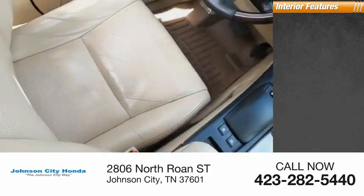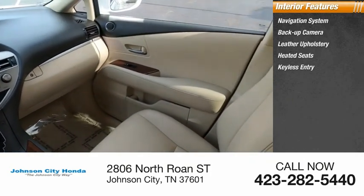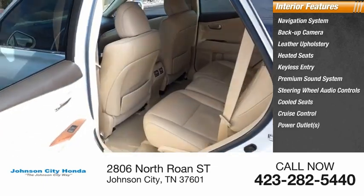Inside, you'll find a navigation system, backup camera, leather upholstery, heated seats, keyless entry, premium sound system, steering wheel audio controls, cooled seats, cruise control, and power outlets.